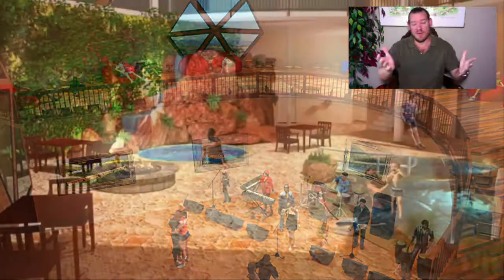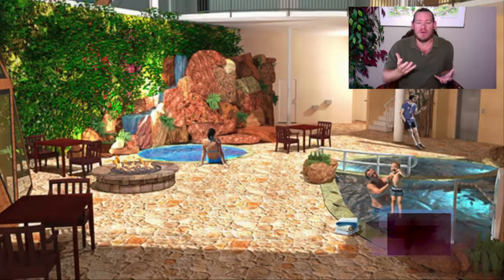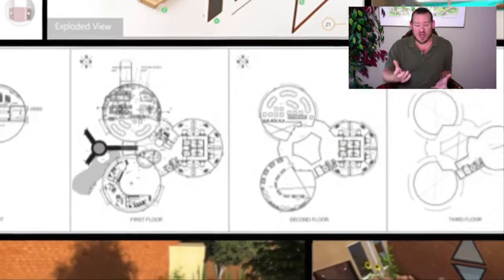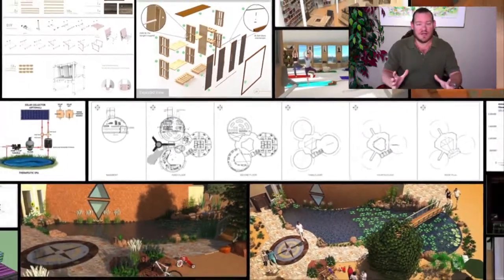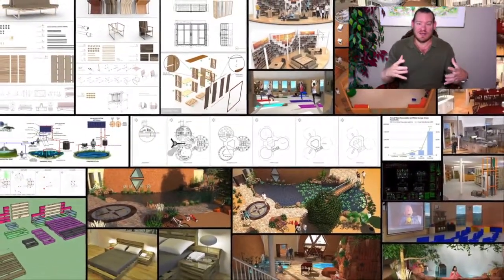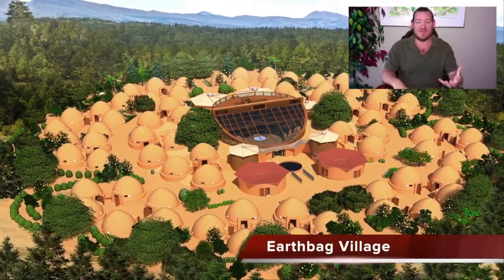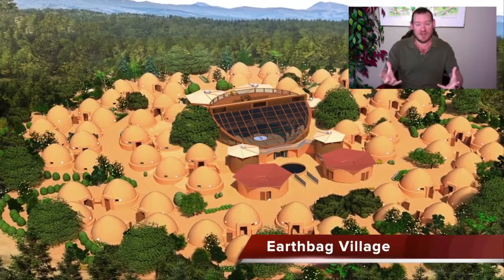Today's topic is strategic open source world creation, and this is really what One Community is all about. We are strategically open sourcing all of the foundations of a sustainable civilization — going beyond just food, energy, and housing. What you see in the background is just part of a much bigger picture, which we call an evolution of sustainability that combines physical and emotional foundations of sustainability.